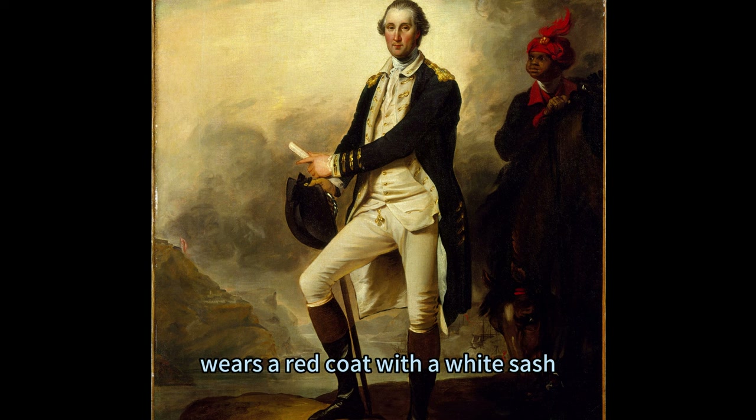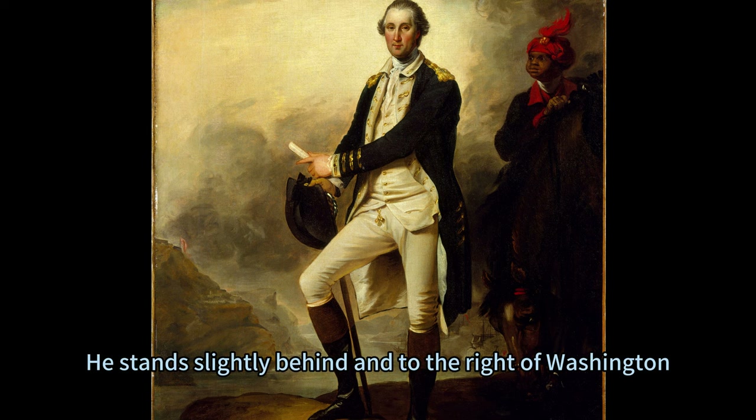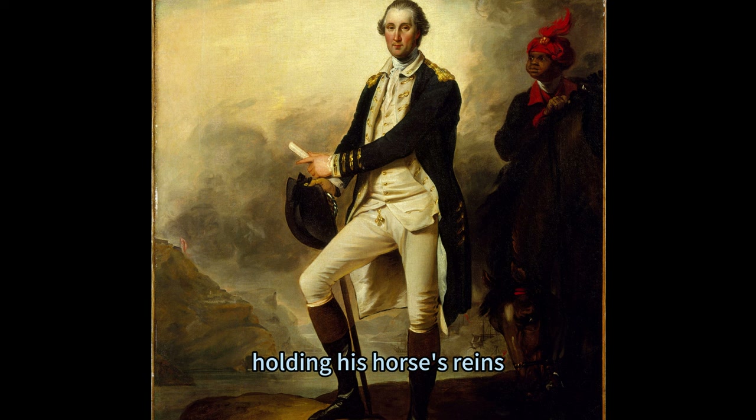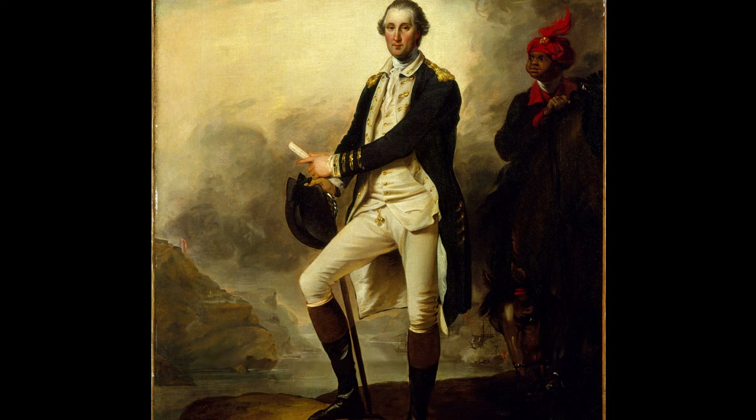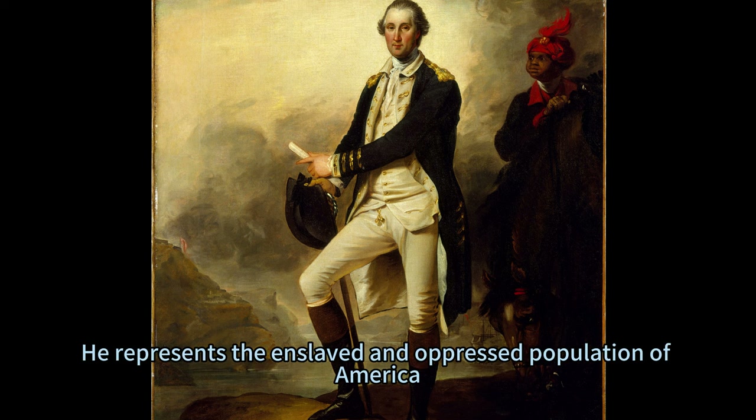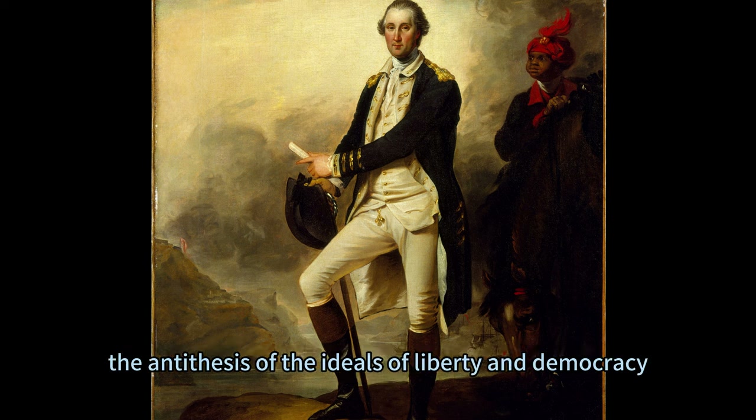Lee, on the other hand, wears a red coat with a white sash, white trousers, and a white turban. He stands slightly behind and to the right of Washington, holding his horse's reins. His posture is deferential and submissive, his gaze lowered and respectful. He represents the enslaved and oppressed population of America, the antithesis of the ideals of liberty and democracy.